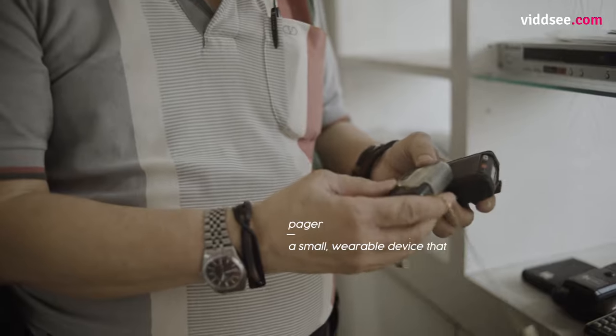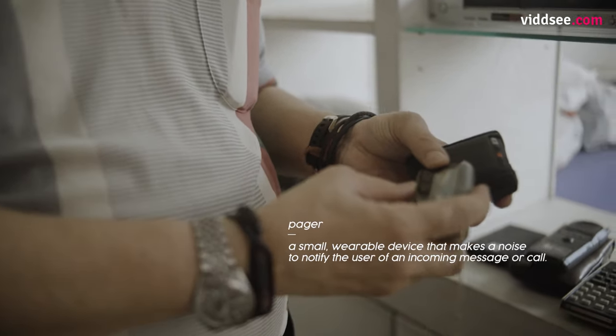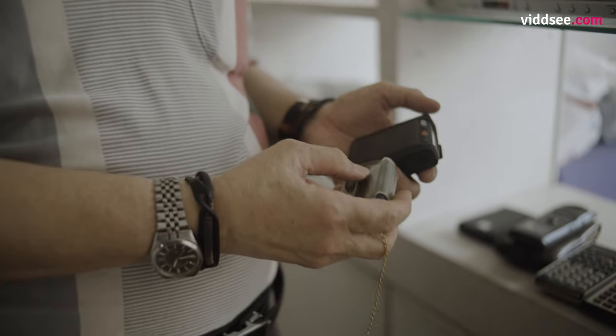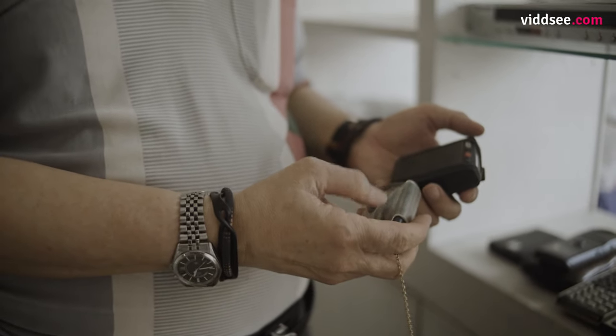Most people will not know this is a pager — F2 actually. A pager means that when somebody wants to contact you, you will receive a message so that you need to call back or whatever. This first version is bigger, and this later version is much smaller.